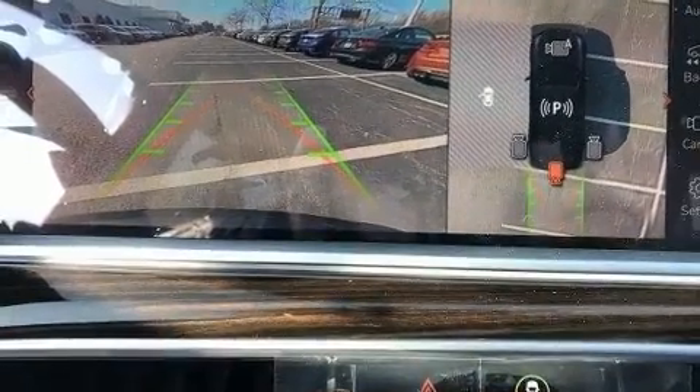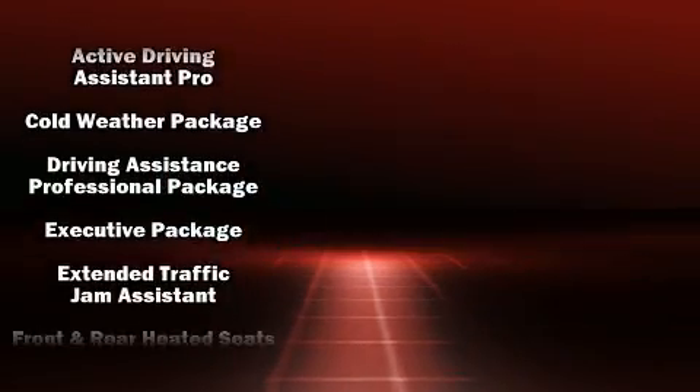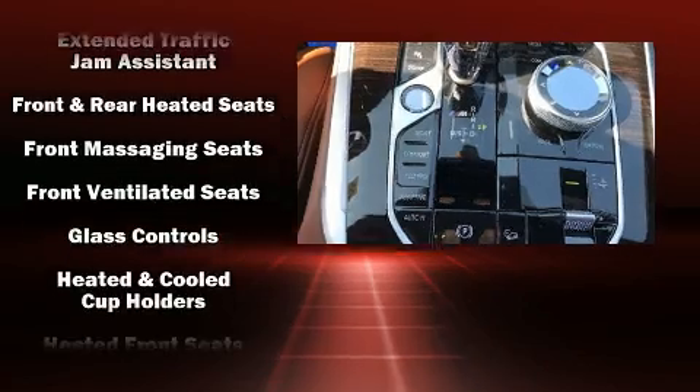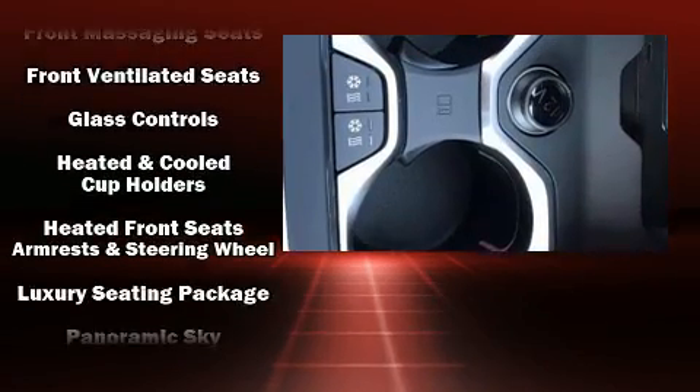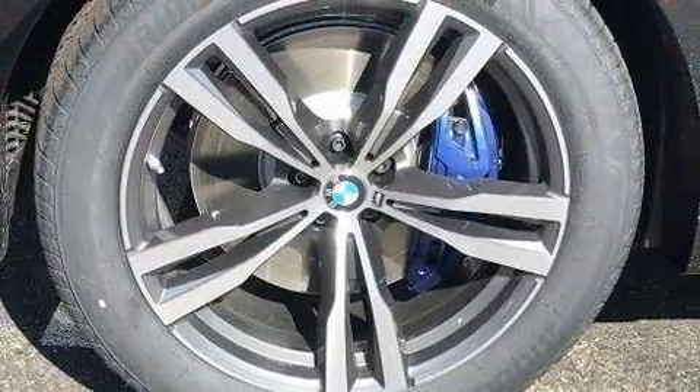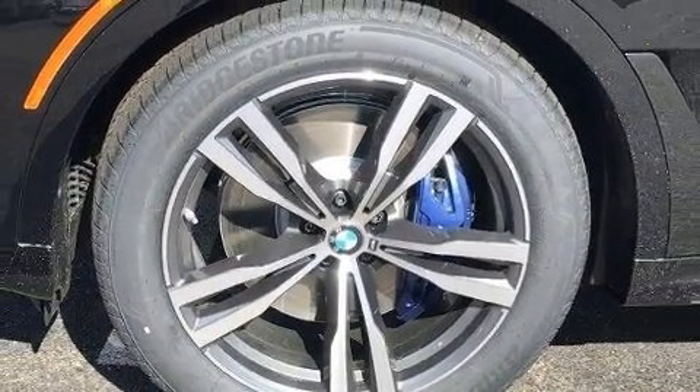The heads-up display shows speed, gear selection, and engine speed, so drivers benefit by not having to take their eyes off the road. Safety and maximum capability are assured via self-leveling rear suspension, which maintains optimal driving geometry.